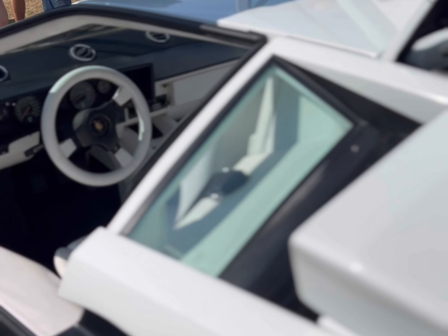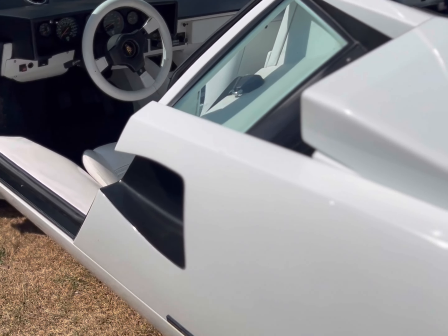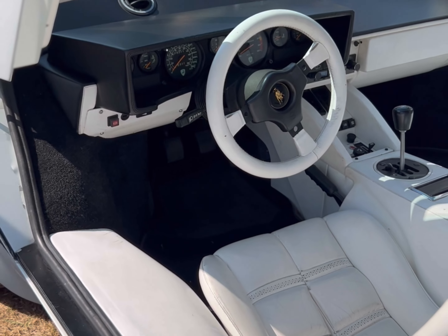Lamborghinis were great engineering — that engine is pretty reliable and incredibly powerful for its time. But they also did the bit that we all like: they inspired us.